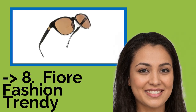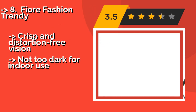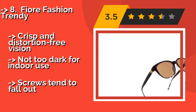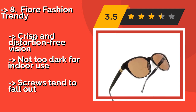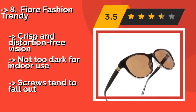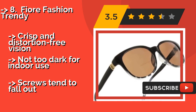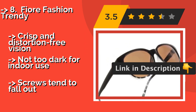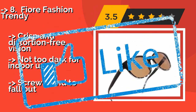Number 8: Fiori Fashion Trendy. A stylish supplement to take along on vacation, out shopping, or simply to wear while sunbathing and reading in your backyard. The Fiori Fashion Trendy, approximately $19, offers a classic cat's eye silhouette and a handful of colors that add a sophisticated retro touch to any ensemble, with crisp and distortion-free vision. Not too dark for indoor use, but screws tend to fall out.